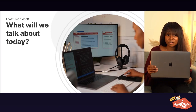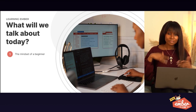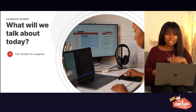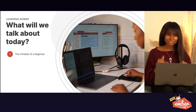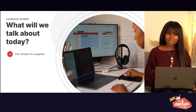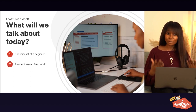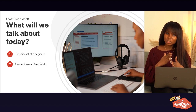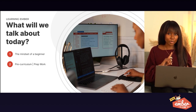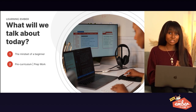So what will we talk about today? Number one: the mindset of a beginner — this is the foundational work you need to cultivate your mind and get prepared for this journey. Number two: pre-curriculum prep work — this is where you research yourself and figure out how you learn, how long you want to learn, and whether you're better in the mornings, at night, or during the day.